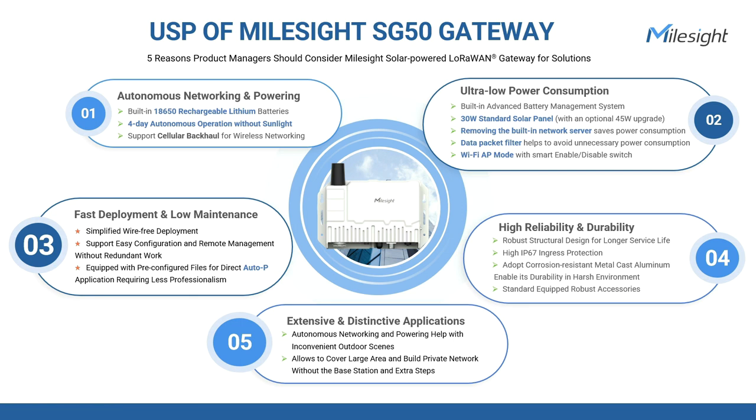LoRaWAN is specifically all about minimizing power consumption. Low energy operation is generally a sought-after feature for end nodes; however, this does not mean that gateways can't be power hogs. Therefore, one of the key differentiating factors that sets the SG50 gateway apart from other solar gateways is its ability to achieve ultra-low power consumption through its advanced battery management system and software settings.